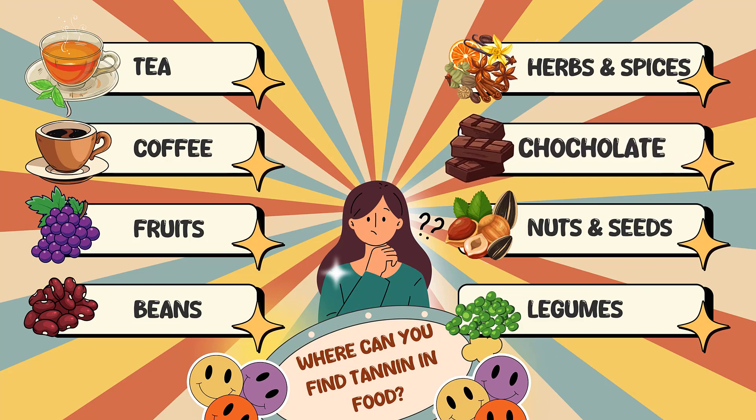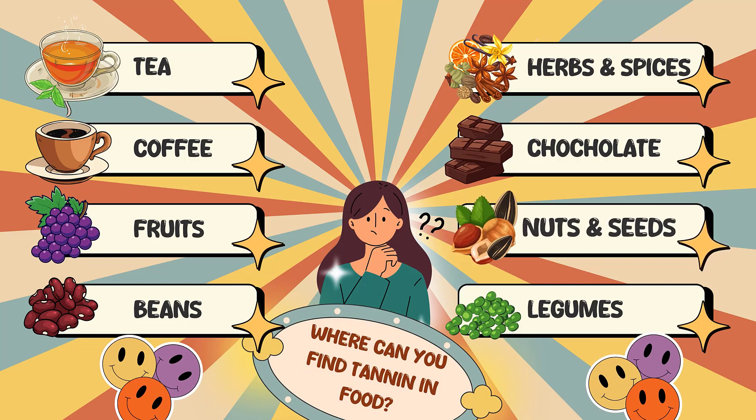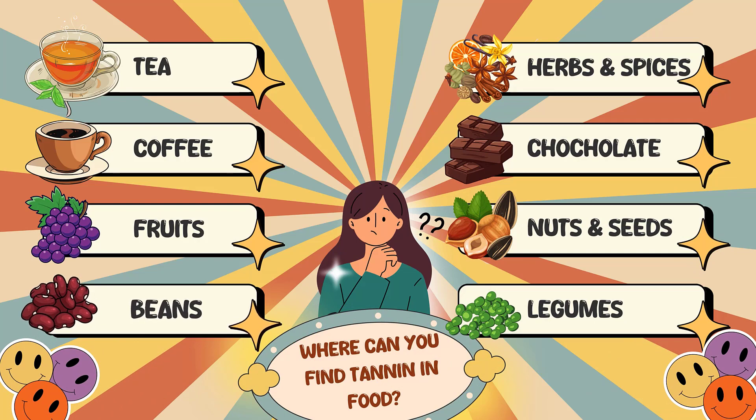The tannins in dark chocolate come from the cocoa bean, so anything that uses cocoa as an ingredient is going to contain some tannins. Tannins are also found in fruits including grapes, apples, pears, berries, and stone fruits like peaches and plums. Wine made from red grapes is also high in tannins. Nuts also contain hydrolyzable tannins, but in smaller amounts than fruit — the nuts highest in tannins are almonds, pecans, walnuts, hazelnuts, pistachios, and peanuts.